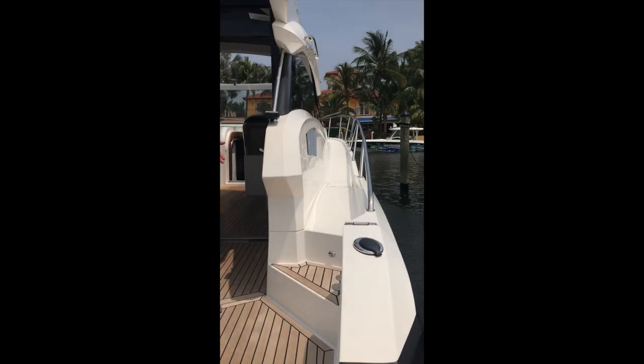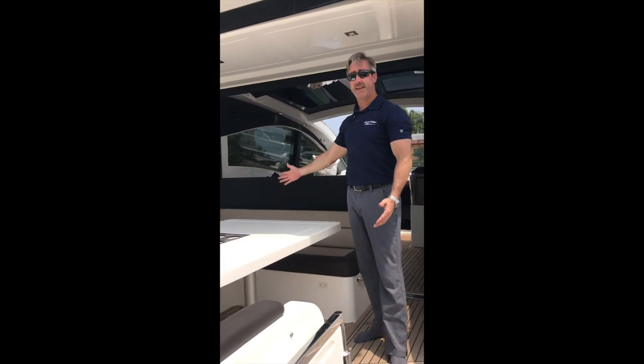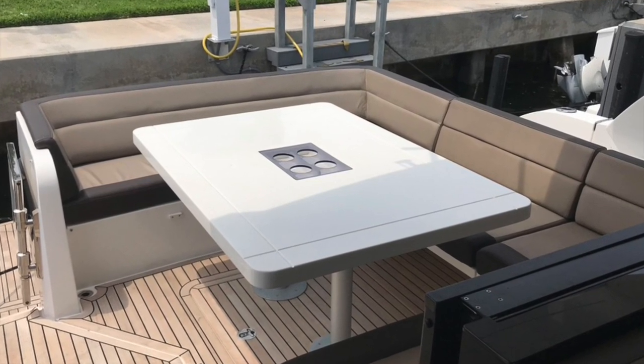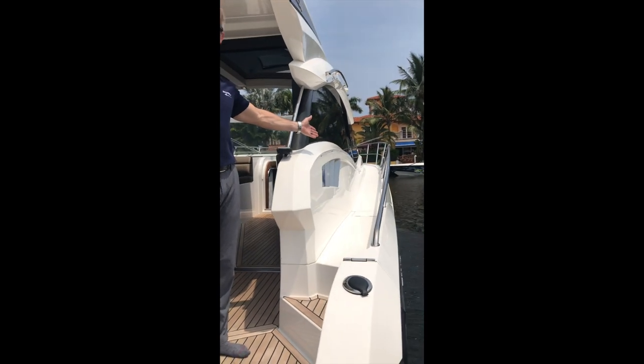More beautiful teak inlay in the back cockpit here. Plenty of room for seating. Traversing the sides is very easy with this wide walk-around, which gets you to the bow where there's a nice sun pad.